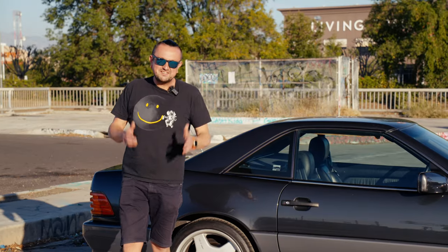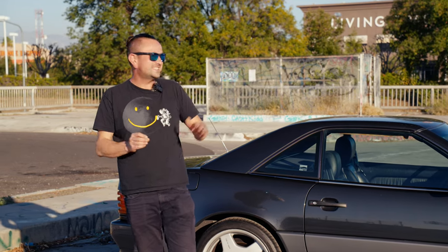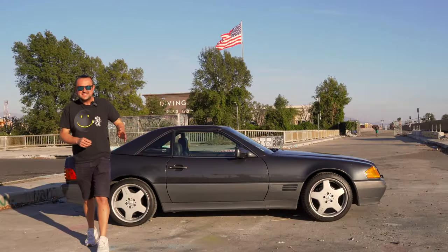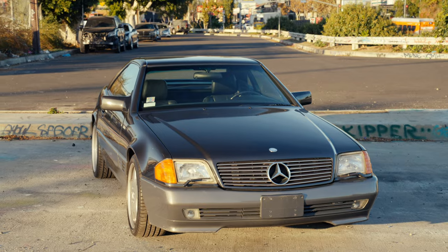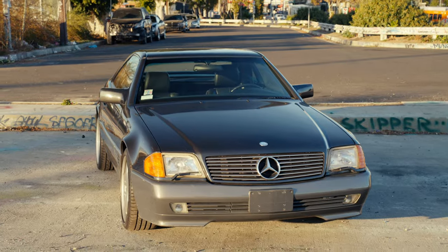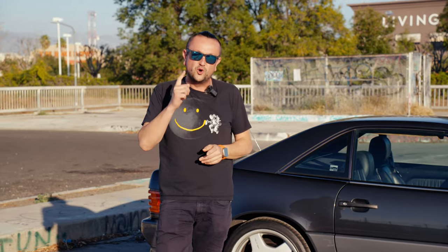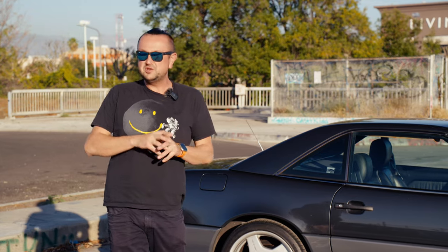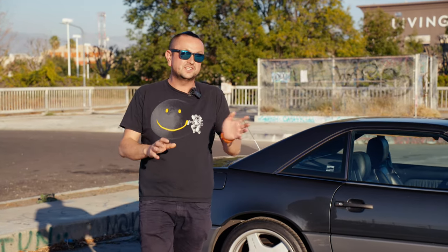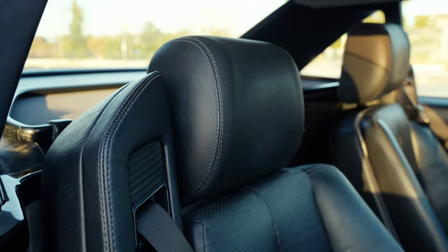Today I have this amazing, beautiful, insane car — a 1994 Mercedes SL 320 W129. It's in almost brand new condition with only 59,000 miles and it's a one-owner car. It's not just hard to find, it's almost impossible to find unless you're willing to pay a lot of money and buy it as a classic car. And I think it is a classic car — it's insanely cool.